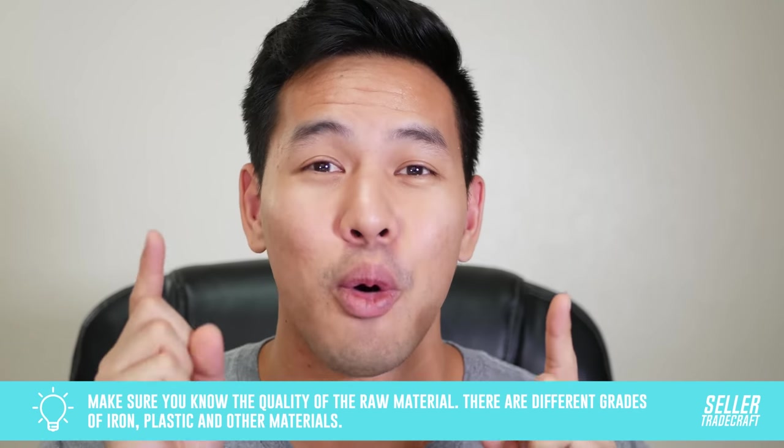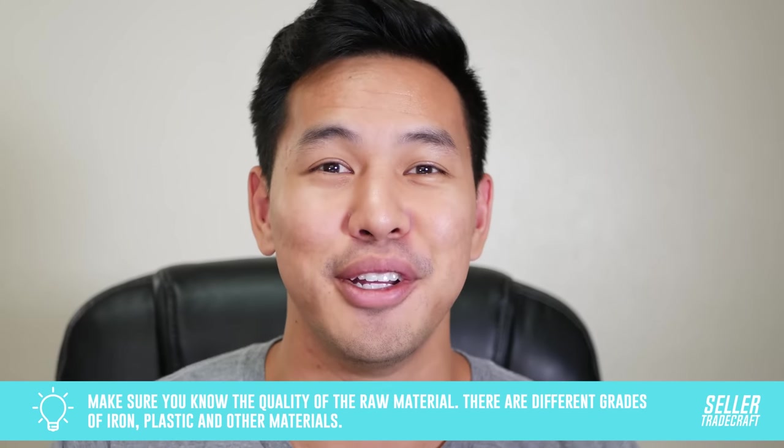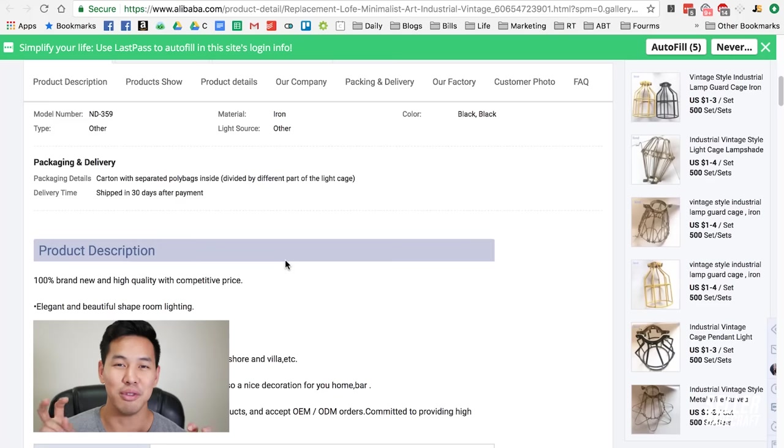A good tip: when you ask what material it is, they'll tell you — and eventually you'll deal with this: your supplier will say the material costs have gone up. If you don't know what the material is, you can't double-check them. Sometimes they'll say, 'The cost of paper has gone up, the cost of steel has gone up,' and if you don't know the raw material, you can't verify that. It's a common tactic suppliers use to avoid giving you a price break or to ask you to pay more. Sometimes it's true, but it's something most people don't know how to check.